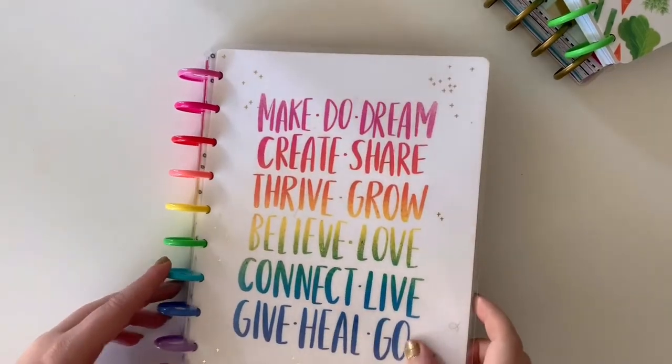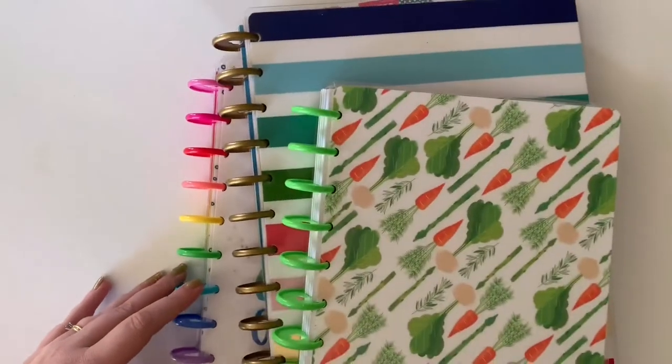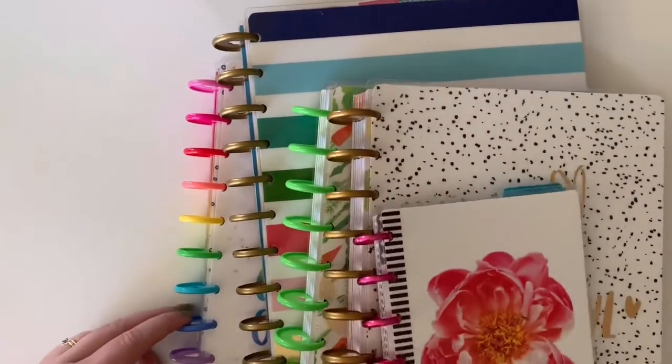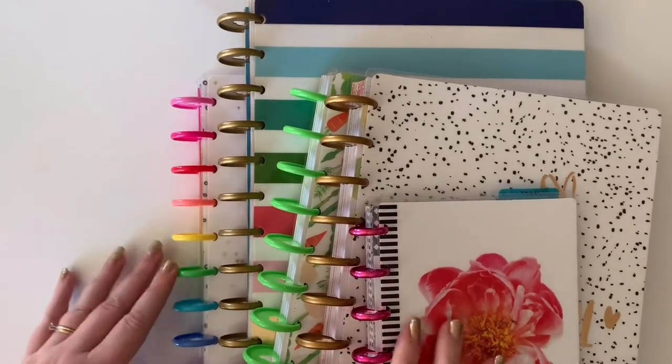Welcome back to my channel here at Tarsweiger. Today I am going to share with you my planner lineup for 2020, and if you're thinking oh my gosh that's a lot of planners, I'm thinking the same thing, so let's just go through it one by one.